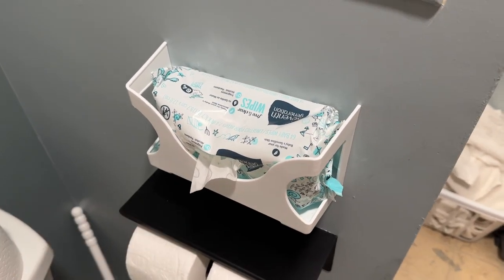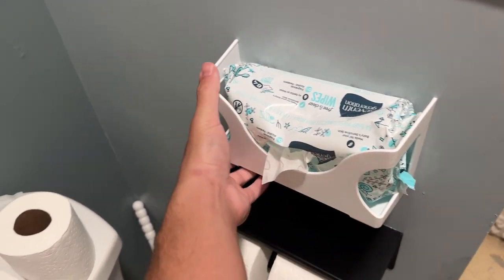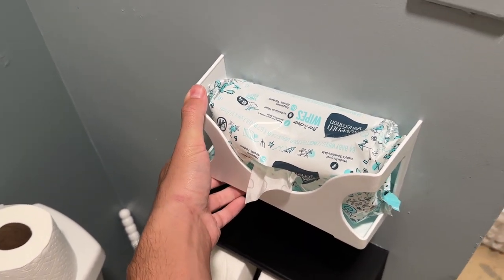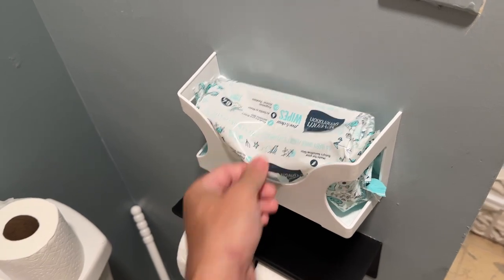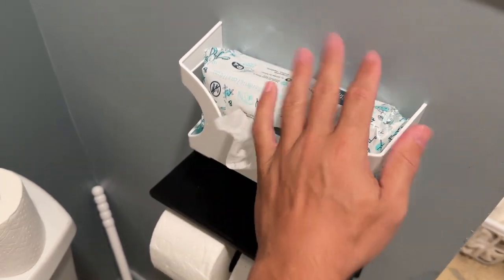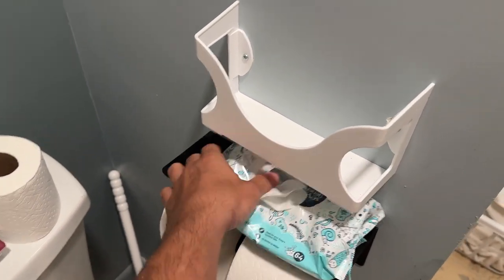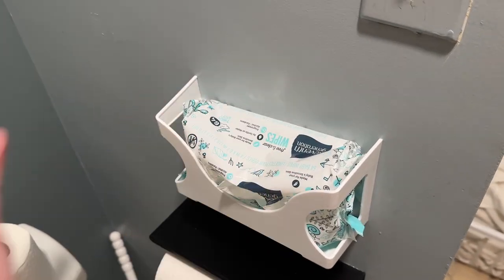Something I like: if you're not using baby wipes, what are you doing? This is a little attachment thing you screw onto the wall — I think this was on Amazon as well — so the baby wipes are easier to dispense. Or if you have a toilet paper holder like this, you could even just put this on top of it, and that works fine too, but it's just a little more convenient.